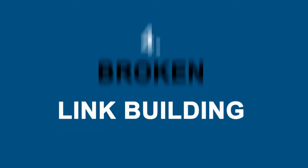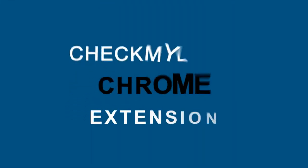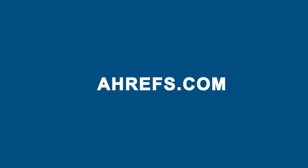Number four: broken link building. Find a broken link on a website you'd like a link from. The Check My Links Chrome extension makes that easy, or Ahrefs.com has a broken links report. Then tell the webmaster about the broken link and ask for a link to your own site.